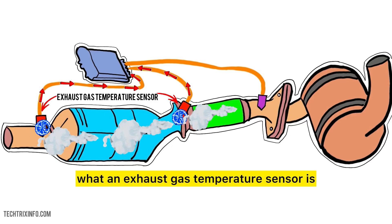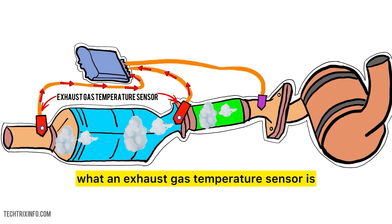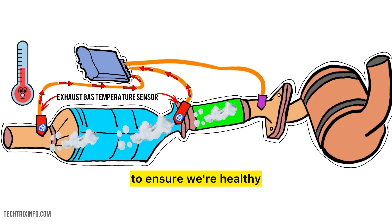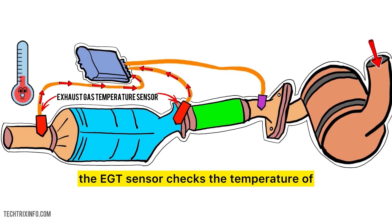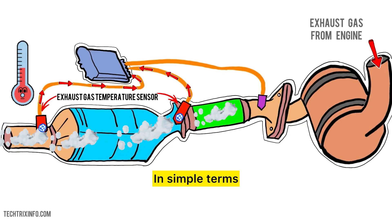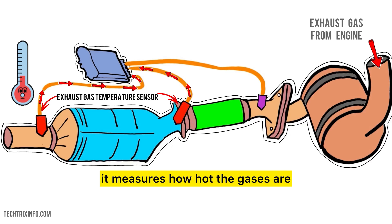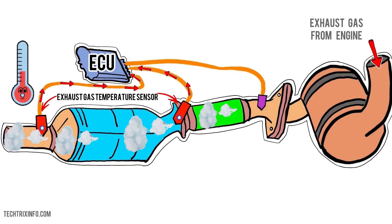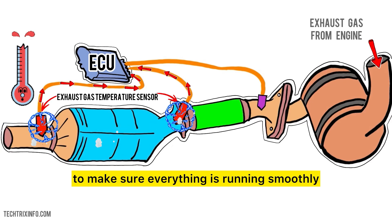First, let's understand what an exhaust gas temperature sensor is. Imagine your car as a human body. Just like how we check our body temperature to ensure we're healthy, the EGT sensor checks the temperature of the exhaust gases coming from the engine. In simple terms, it measures how hot the gases are as they exit the engine. This information is vital for the engine control unit, or ECU, to make sure everything is running smoothly.